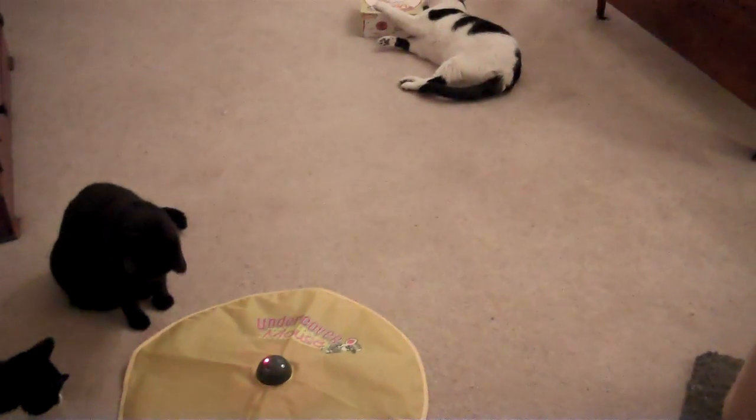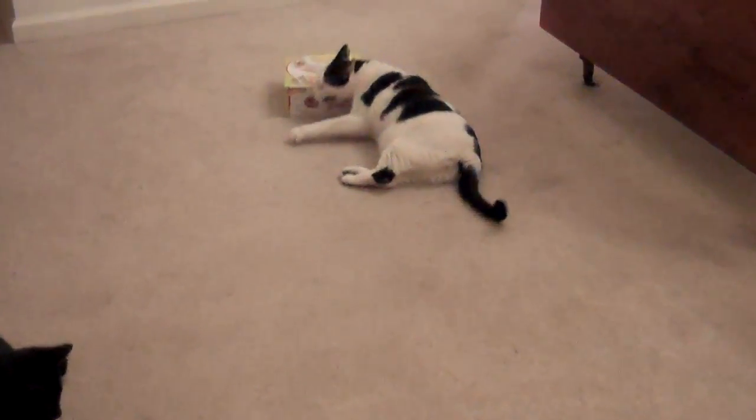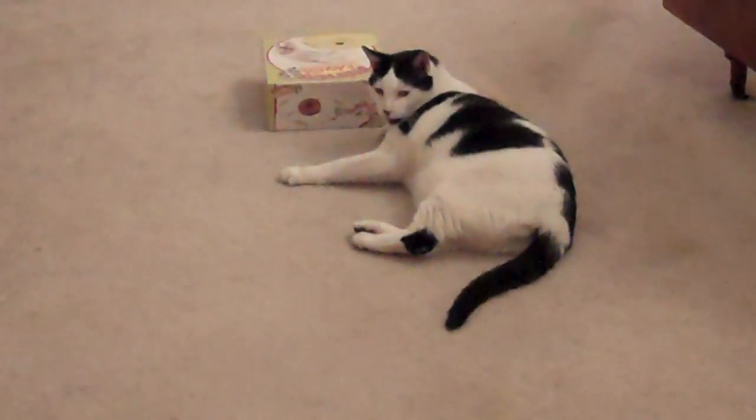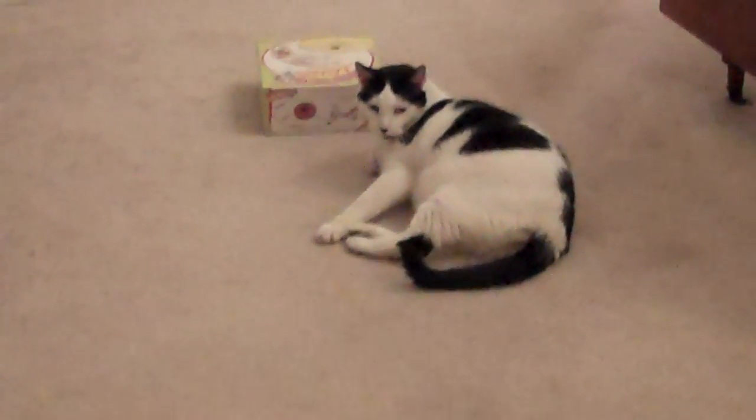Just so you know, here's the box. You can see that Fred's kind of getting into it — that's the box that smelled like catnip. He's like, oh yeah, I know this.